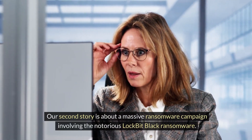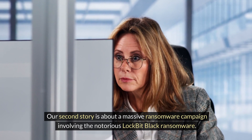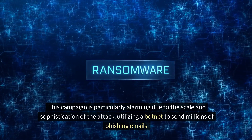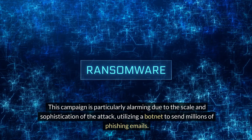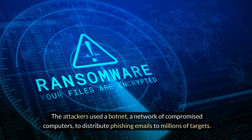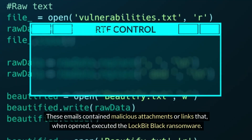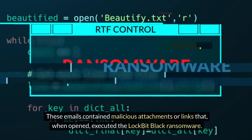Our second story is about a massive ransomware campaign involving the notorious Lockbit Black Ransomware. This campaign is particularly alarming due to the scale and sophistication of the attack, utilizing a botnet to send millions of phishing emails. The attackers used a botnet — a network of compromised computers — to distribute phishing emails to millions of targets. These emails contain malicious attachments or links that, when opened, executed the Lockbit Black Ransomware.